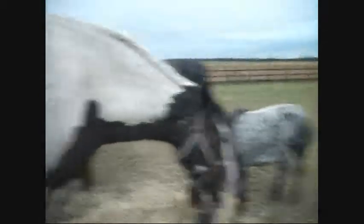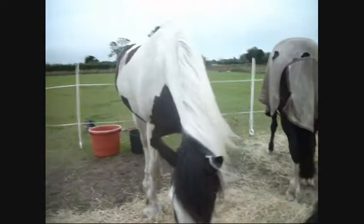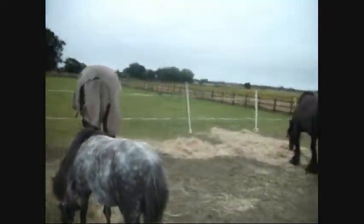So you should have some upcoming videos later on this summer. But yes, these are the four horses that are up here now.